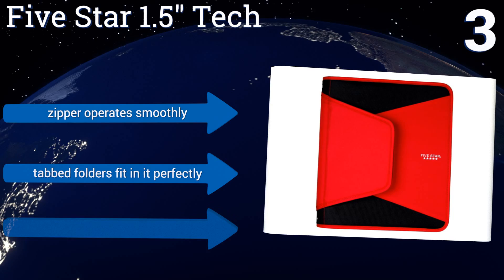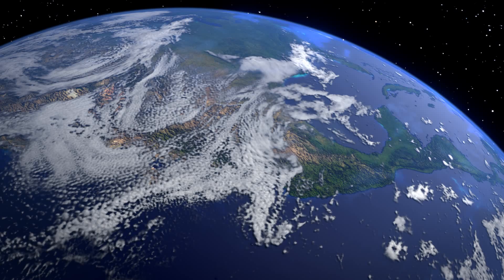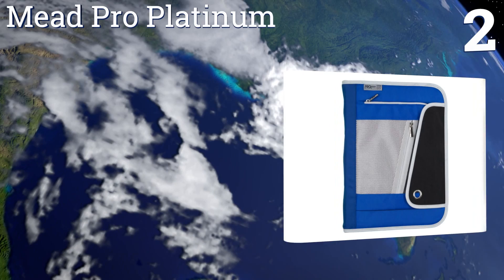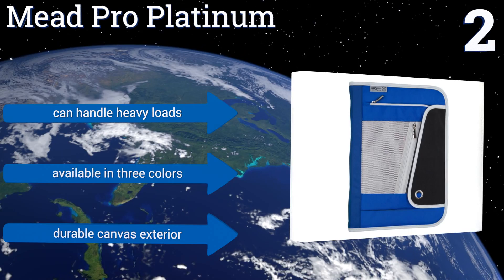At number two, if you like to keep every accessory in its own special place, check out the Mead Pro Platinum. It has pockets for pens and pencils, your ID, and even a padded place to secure your MP3 player. The D-ring fixture can be removed if you want to carry a book. It can handle heavy loads and is available in three colors, all with a durable canvas exterior.